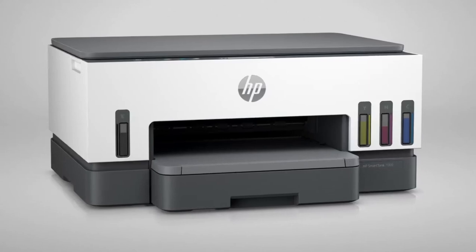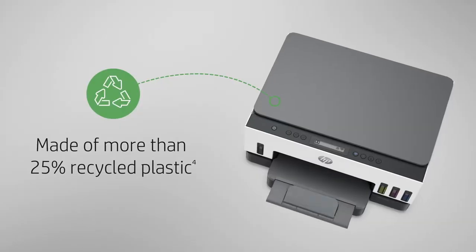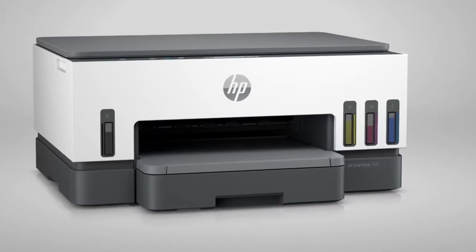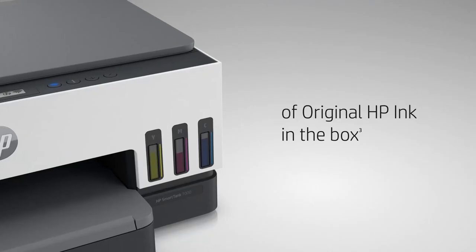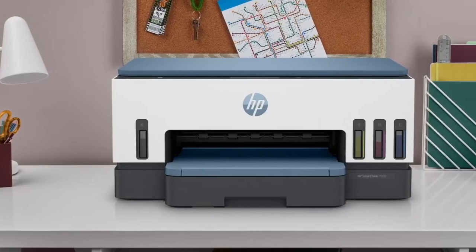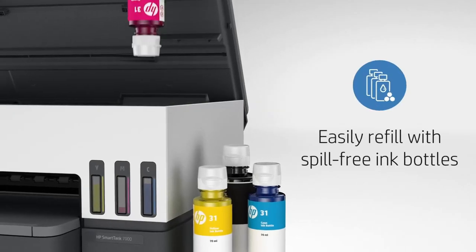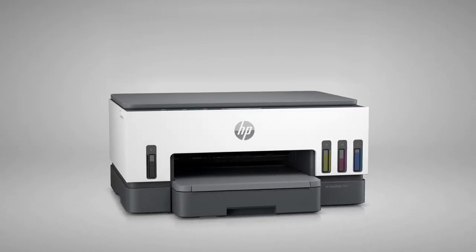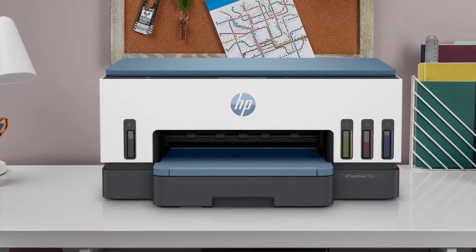Designed for high-volume printing, this printer is perfect for families who need to print a lot of documents and photos. It's also designed to reduce environmental impact, with more than 25% recycled plastic used in its construction. This printer is fully loaded with savings, making it perfect for low-cost, high-volume printing. With up to two years of original HP ink bottles included, you can print up to 8,000 color pages or 6,000 black pages right out of the box. This printer consistently delivers outstanding color graphics, photos, and crisp text. Refilling ink is simple and spill-free with HP's easy-access refill system — simply plug the original HP 32XL black bottle or original HP 31 color bottles into the ink tank and let them drain. No squeezing, no spilling.